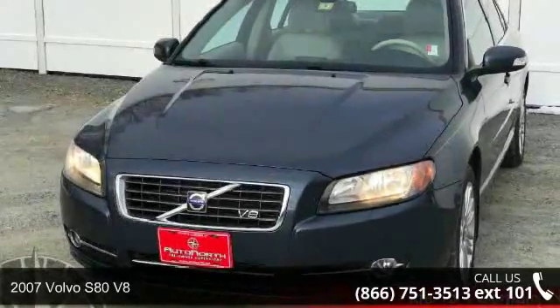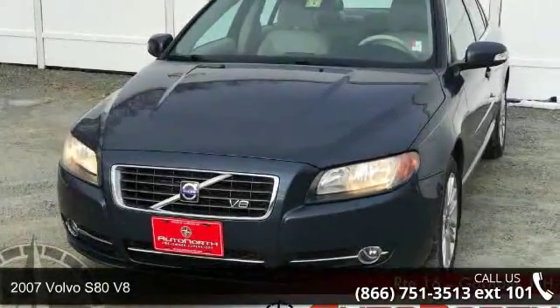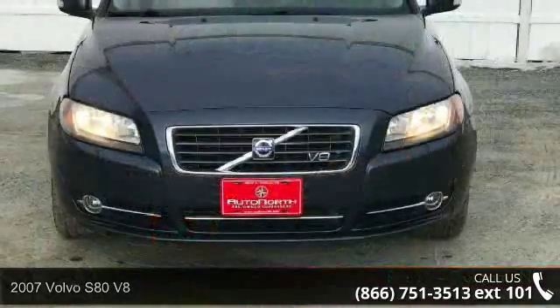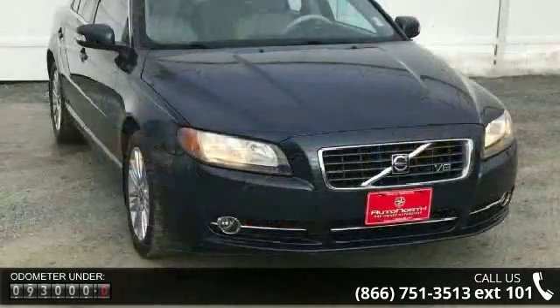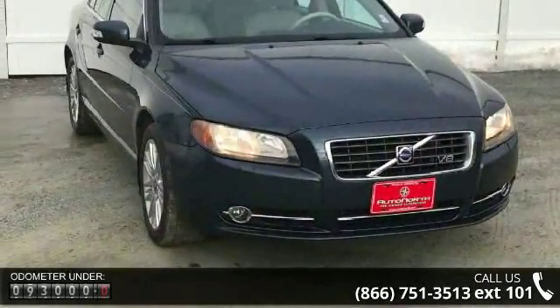Step into the 2007 Volvo S80 V8. If you are looking for a first class ride, you have found it. This vehicle comes with a reliable 8-cylinder engine connected to a smooth shifting automatic transmission.